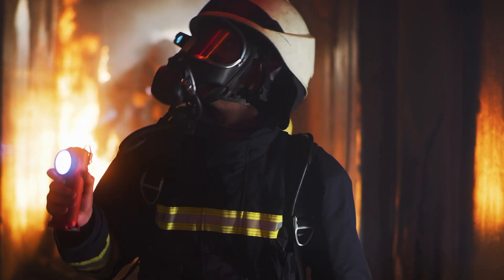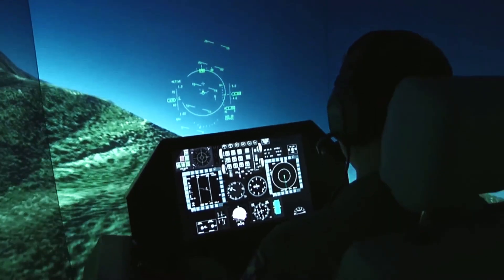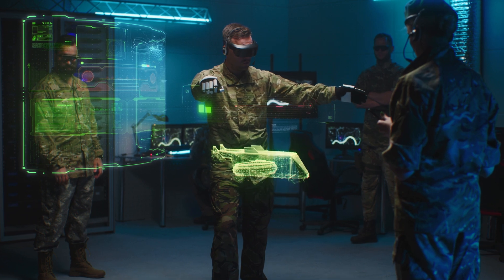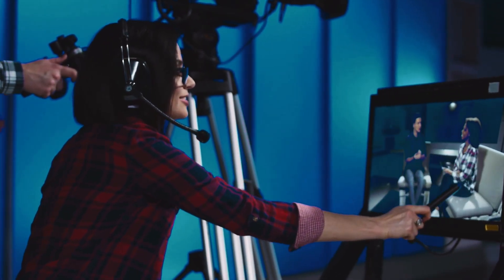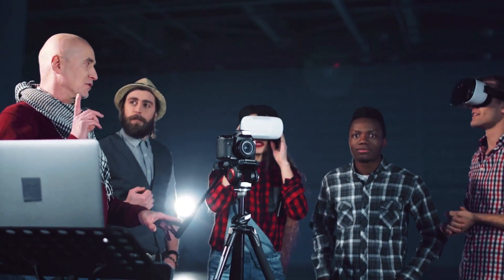VR and AR have long been used for combat and firefighter training to improve response time and increase experience without the real-world threats of fire, violence, or other dangers. In media and entertainment, XR is increasingly used in movie production and in improving audience experiences with more immersion.